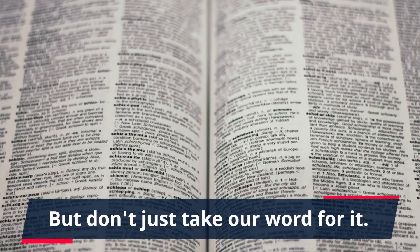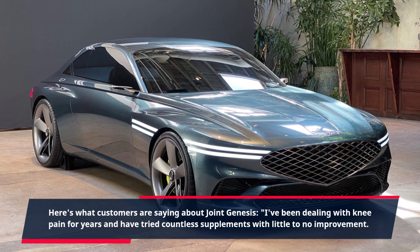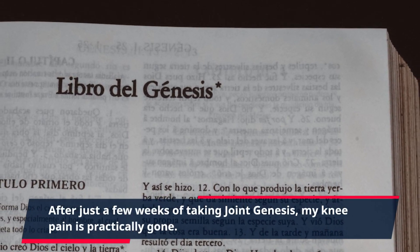But don't just take our word for it. Here's what customers are saying about Joint Genesis. "I've been dealing with knee pain for years and have tried countless supplements with little to no improvement. After just a few weeks of taking Joint Genesis, my knee pain is practically gone. I can finally go for long walks and hikes without worrying about my knees."